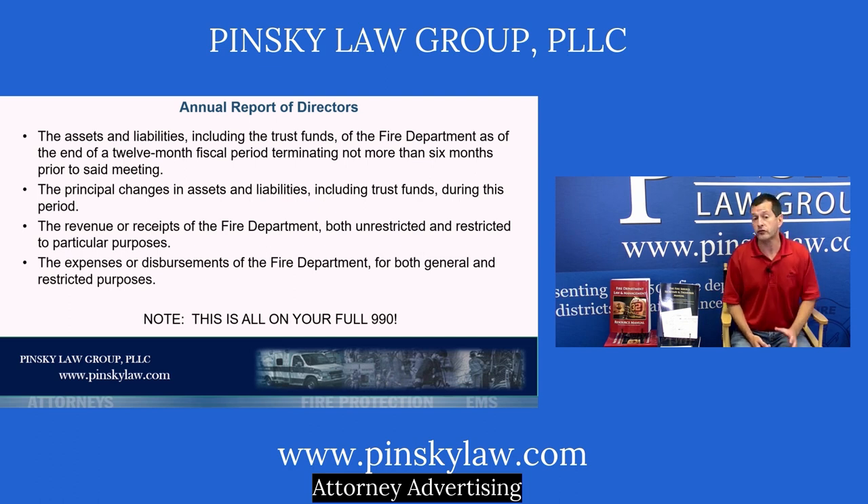Where does all this information come from? If you filed the full 990 and maintain detailed categorized QuickBooks records, it will all be in there and very easy to provide. We normally tell clients: if you have the full 990, just submit that as your annual report and give it to the town, village, or fire district you contract with.